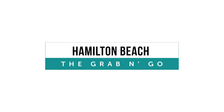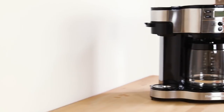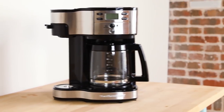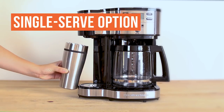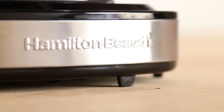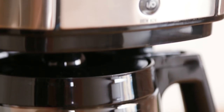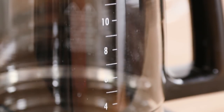Finally, for versatility, the Hamilton Beach Single-Serve Coffee Brewer and Full Pot Coffee Maker should be noted. It was the cheapest coffee maker on our list and has a single-serve option, which, while eye-catching, was unpopular with our judges. If you consider yourself a coffee snob, you will want to pass on this one — it was built for practicality, not the refined palate.